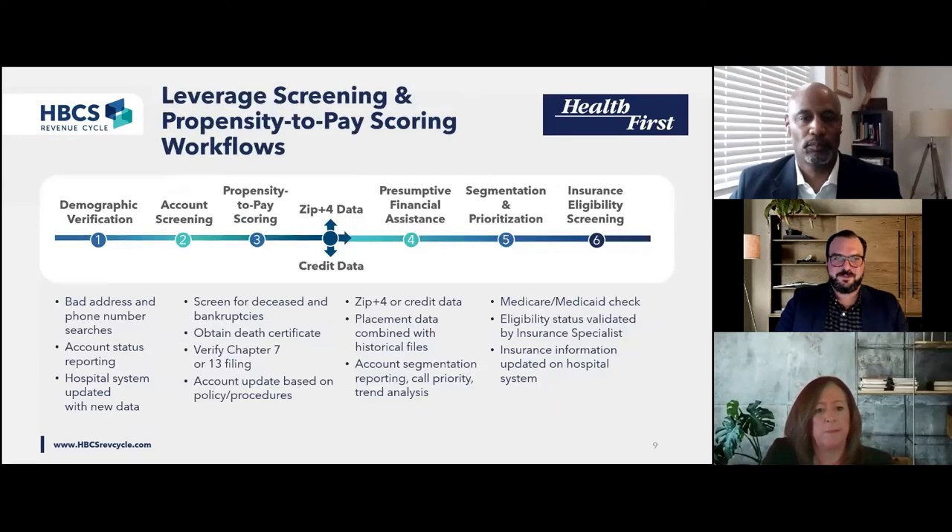Absolutely. Thank you, Bonnie. I'm John Rogers, AVP of Self-Pay at HBCS, and I've had the pleasure of working closely with Bonnie and Health First over the course of our partnership. Regarding Bonnie's overview of patient financial engagement on the front end, it's important that these strategies initiated by patient access are complemented by financial clearance analytics and intelligent workflows throughout the self-pay cycle. A successful outsource partnership will round out and enhance your internal processes through integrated technology and expertise that might be cost-prohibitive and challenging to coordinate otherwise.